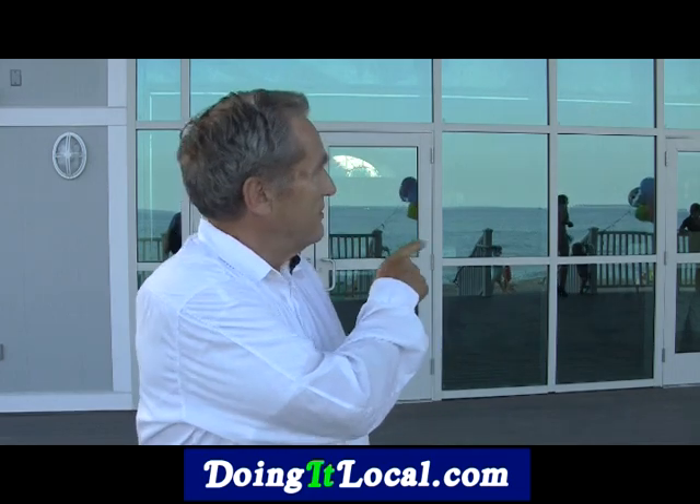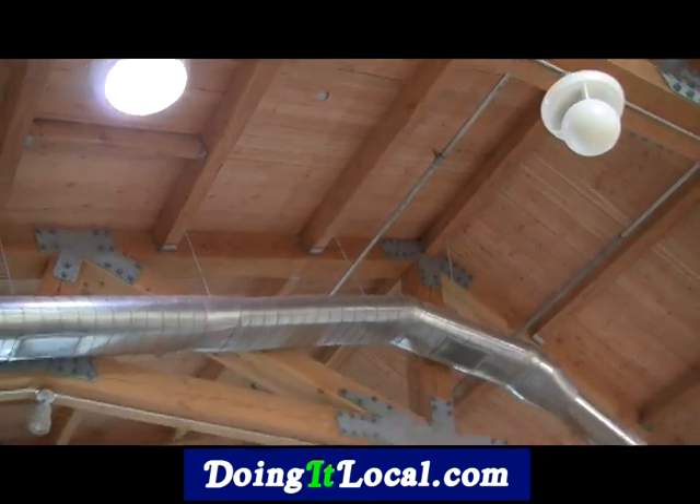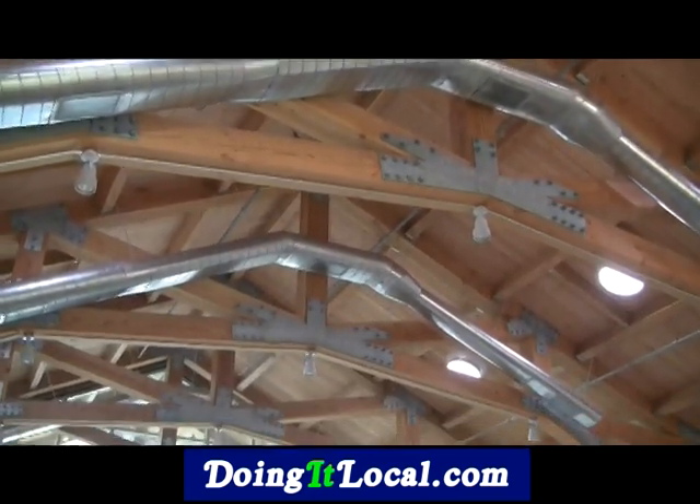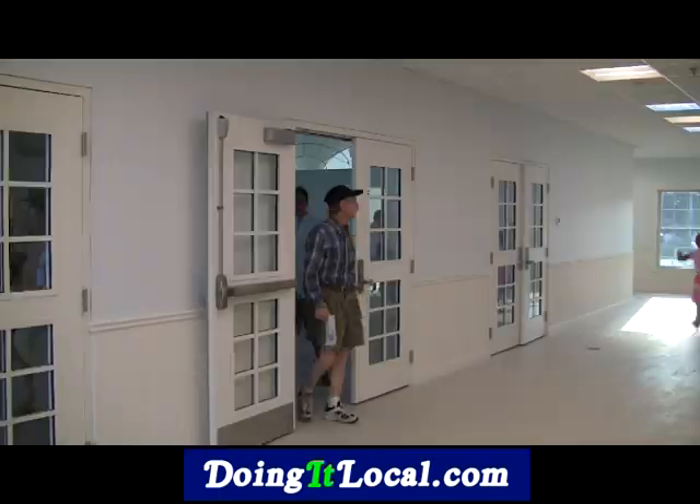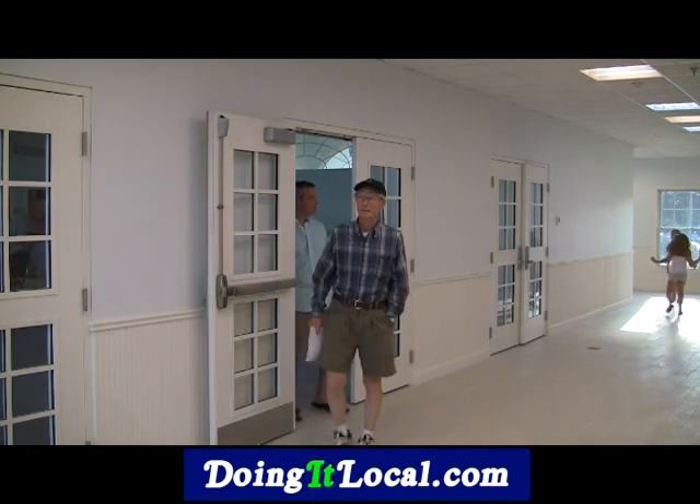The major feature is this function room that will be available for the general public and for people who want to rent it for parties, weddings, etc. And then there's a hallway that goes through there that provides the other restrooms for the public.